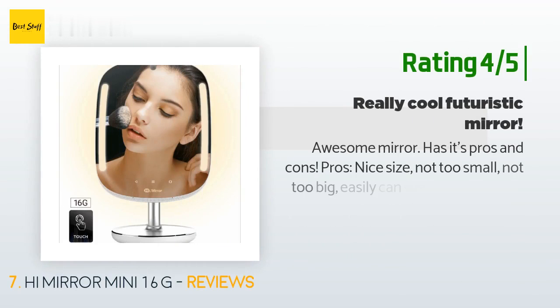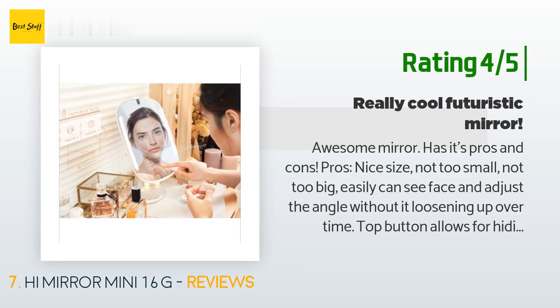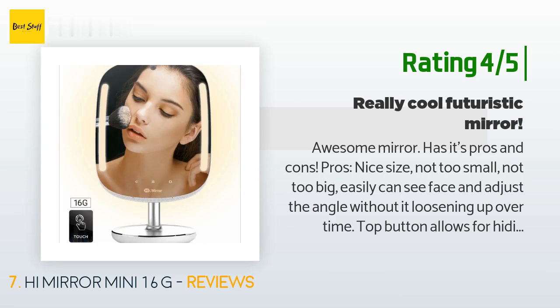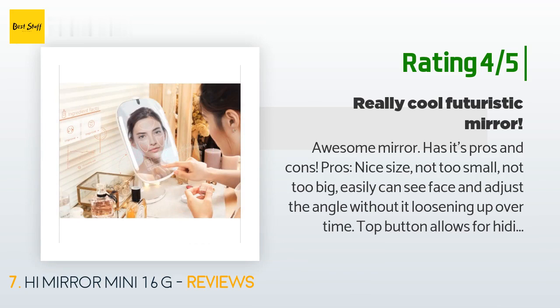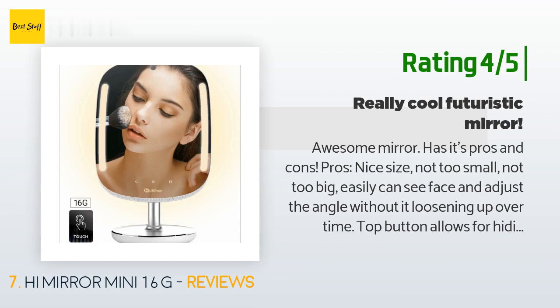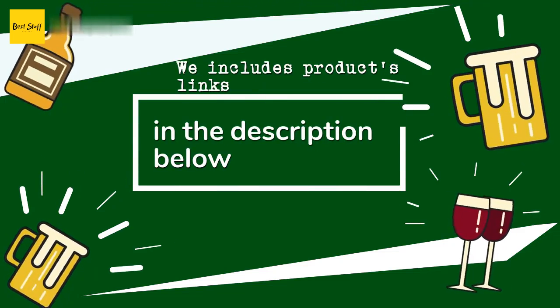Another happy customer said: awesome mirror — has its pros and cons. Pros: nice size, not too small and not too big; easily can see face and adjust the angle without it loosening up over time; top button allows for hiding the front camera for privacy; straightforward and very easy to use interface; quick facial recognition for logging in; scanning face for problem areas and tracking over time with charts is easy and fun; music is easily accessed through Spotify. Cons: Alexa is a bit buggy in my opinion.